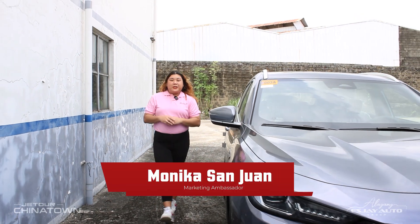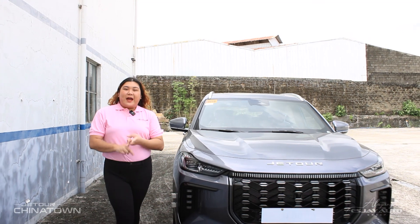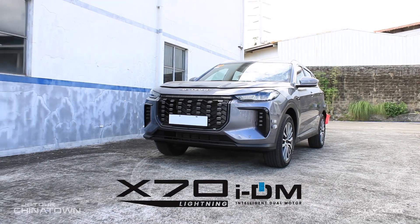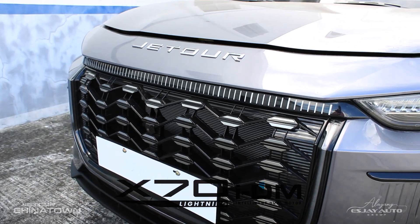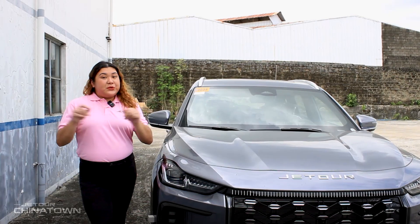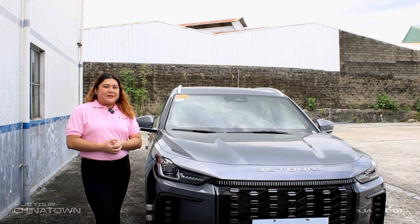Two hybrid SUVs, one clear winner. When it comes to hybrid SUVs, performance, style, and efficiency matters. Two strong contenders step up: the Jator X70 Lightning IDM and Brand X.